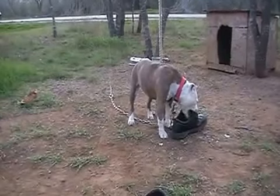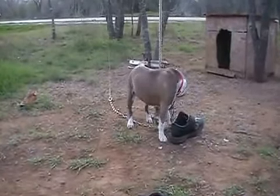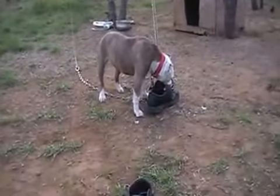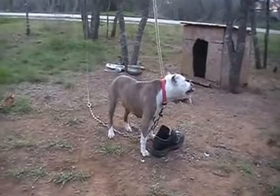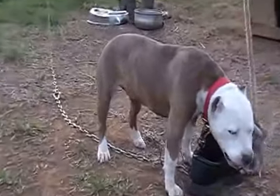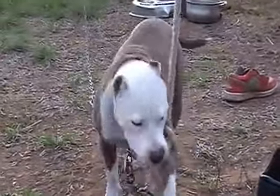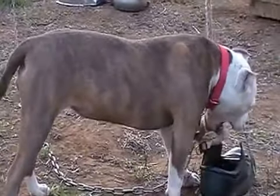We're just doing walking and running sometimes. Like I said in the last video, no weight pulling — I just don't want to chance it, even with a little bit of weight. But yeah, there's definition and growth in her muscles. Her chest is wide, her shoulders are wide.